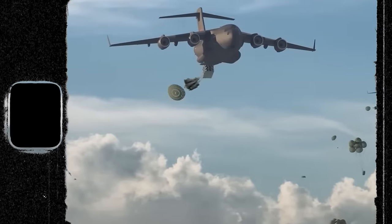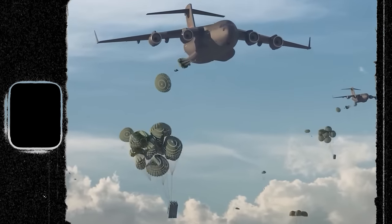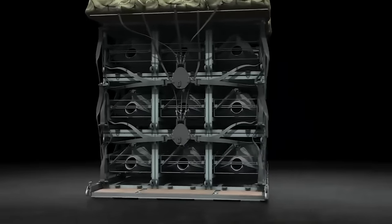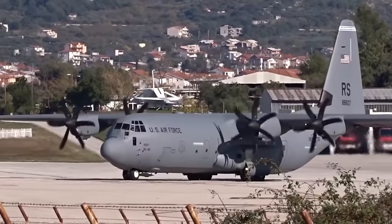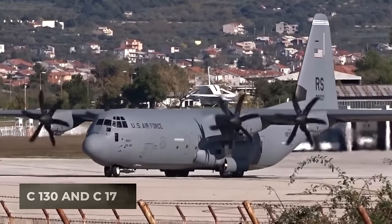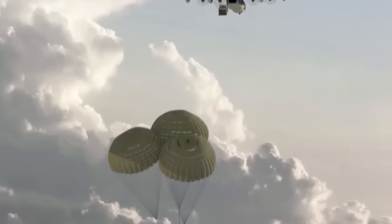The key to its adaptability lies in the airdrop-rigged deployment boxes. These ingeniously engineered containers provide a cost-effective solution, temporarily repurposing cargo aircraft like the C-130 or C-17 into potent standoff bombers.